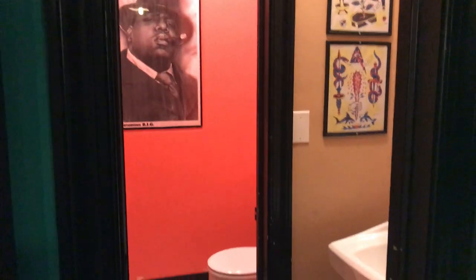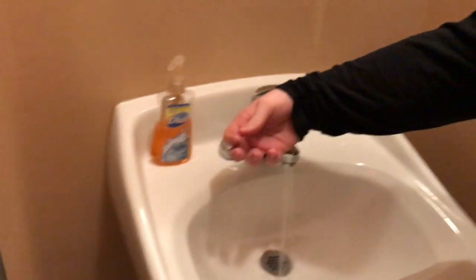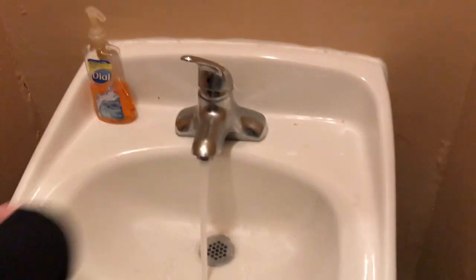Two bathrooms — both of them have the actual toilet closed off from the sink. Let's do a 360 — we've got Big E on the wall. There is a door that does work. Sinks. Paper towels are mounted on the wall out here. A little water cooler for people to get water while they wait. Second bathroom — pretty much the exact same setup as the first. Other sink, hot and cold.